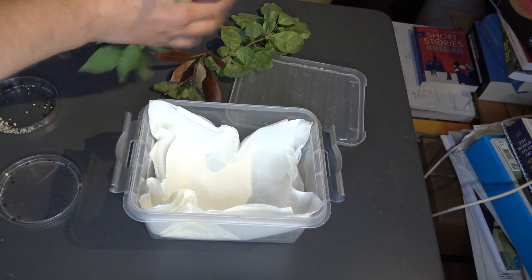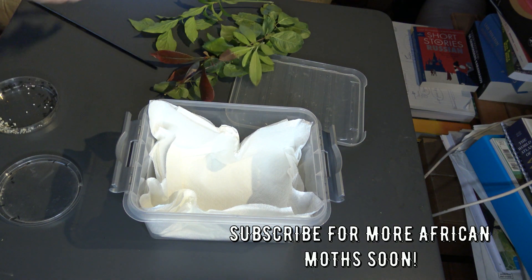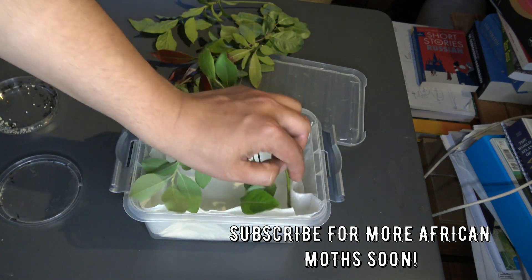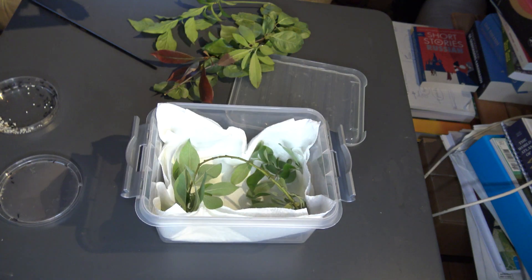Thanks so much for watching. Hope to catch you in my next moth breeding video. In the future I'm considering making a big moth cycles episode about this species — that would be cool. Sorry that I had to make it short. Thank you.